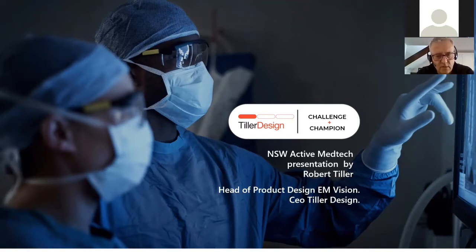I hold two positions at the moment. I'm CEO of Tiller Design, but I'm also Head of Product Development for mVision, which is a new medical startup listed on the ASX developing a brain scanning technology for diagnosis and treatment of stroke.